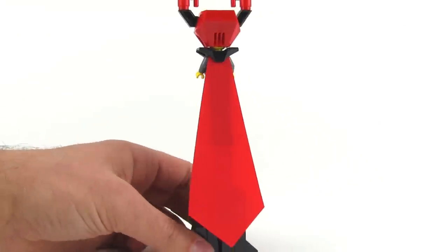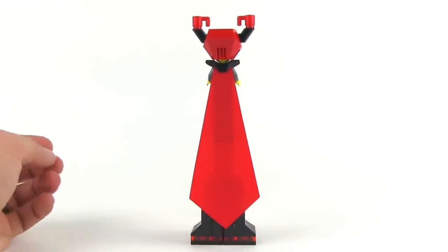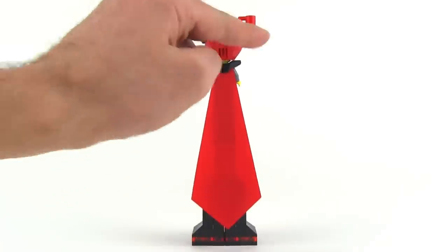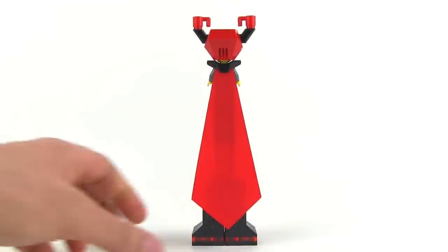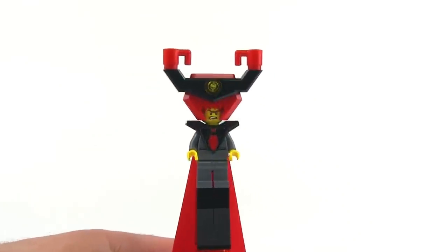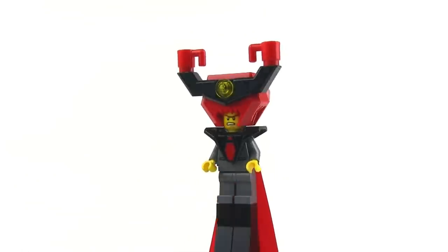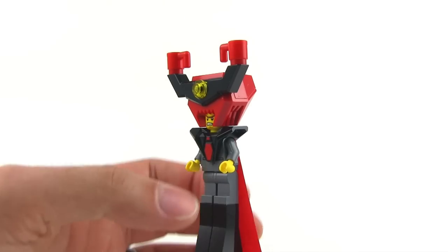The craziest cape ever created also for the silliest minifig — it's the tie cape. Yeah, that's a tie. That just happened. It's really hard for me to be serious about this, it's just so silly. It's got a tie on the front also.